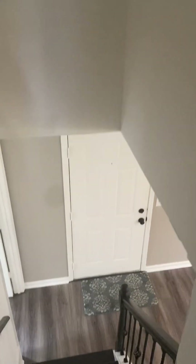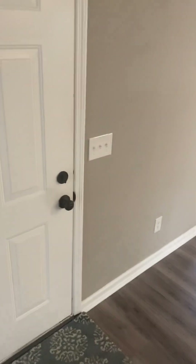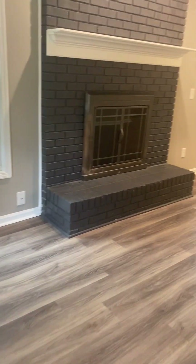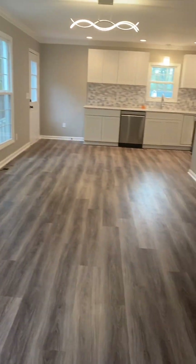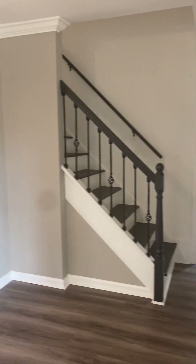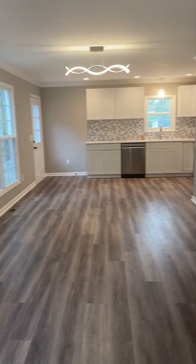So there you have it — 103 Pinecrest Drive in Forest Brook Community. Just under 1,800 heated square feet, fully renovated, four bedroom, two bath. This is Tom Hill with the Mills Group at Century 21 Barefoot Realty.